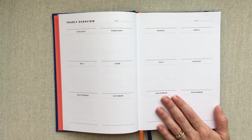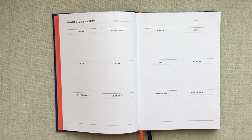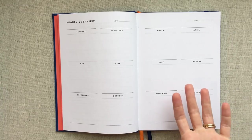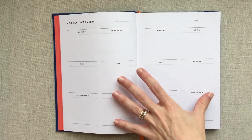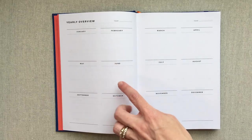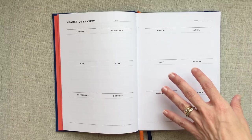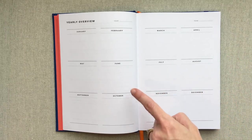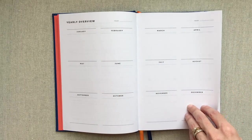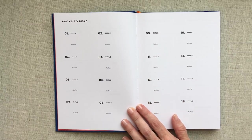I personally use mine for outlining major bills or expenses that only come a couple times a year, like HOA, life insurance, Amazon Prime, our Audible subscription — all those types of things. It's nice to see which months have several bills that come up and see those groupings. Some months have nothing. That's just how I use mine. There are so many other ways to use a yearly overview.